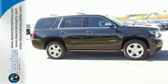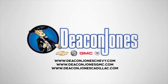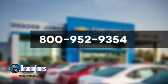Test drive it today. Speaking Deacon — are you speaking Deacon? Visit Deacon Jones Chevrolet Buick GMC Cadillac today. Give us a call at 800-952-9354.